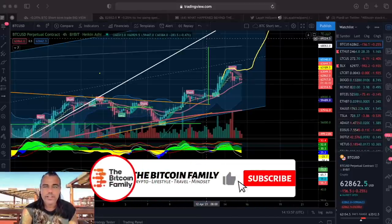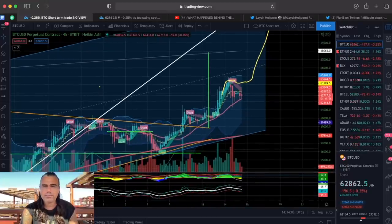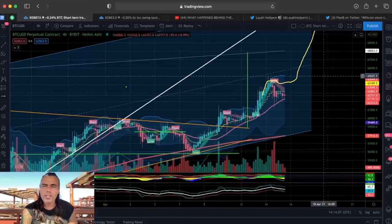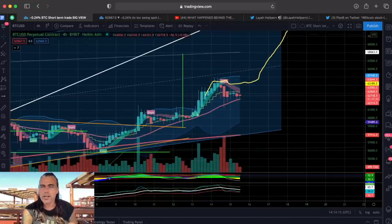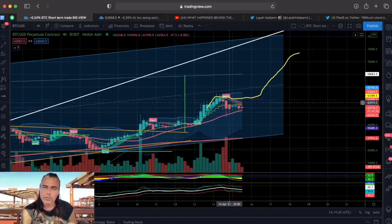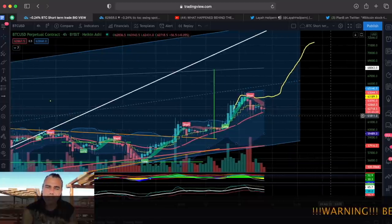This is the first chart — the four-hour chart. On the four-hour chart, I drew that yellow line — I told you we'd probably go up, then come sideways, and then make the next move. We went down a little bit more than expected, to this area over here where we are touching and finding support on this red line.